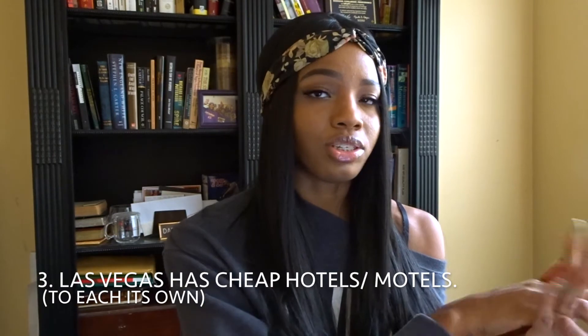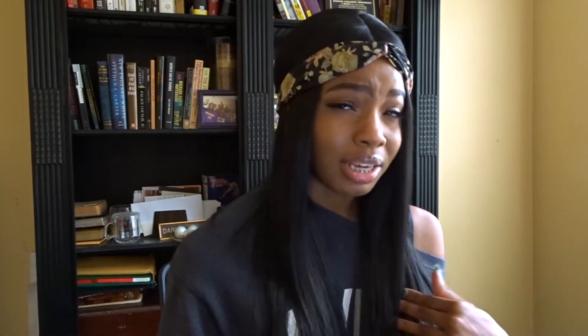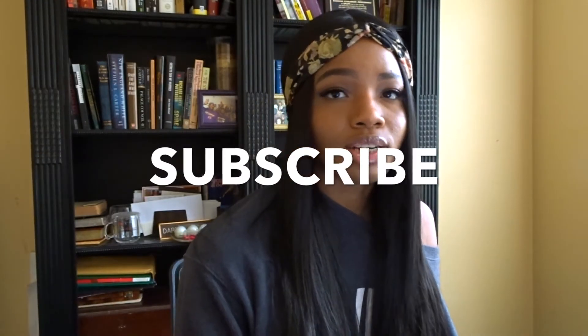Number three: Las Vegas actually does have cheap hotels, but they're on the farther ends of the Strip and they're more motel-style. They're like $30 to $40 a night. I really won't recommend staying in them — I feel like if you're going to Las Vegas, just live it up. Why not?